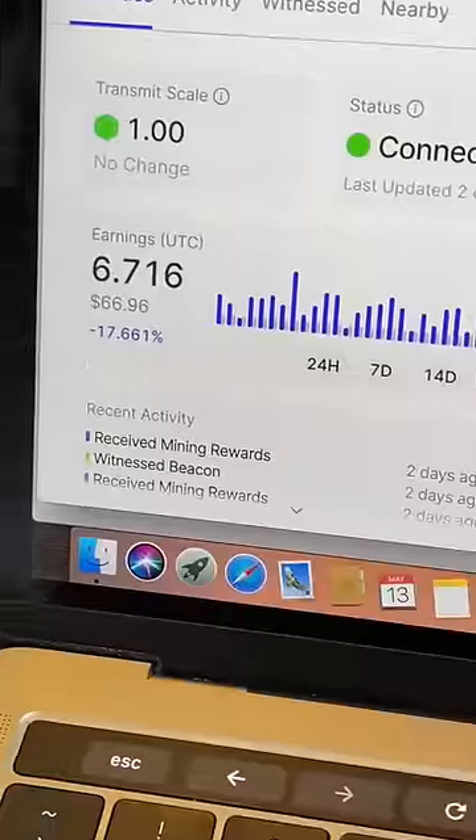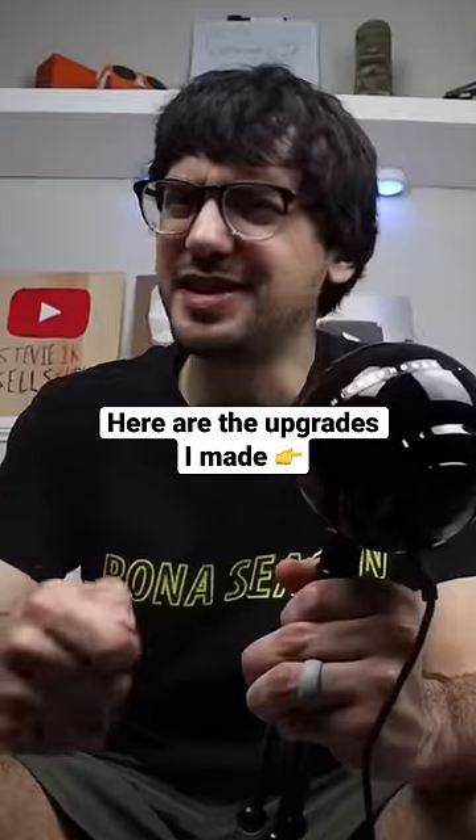I noticed that the miners around me are still earning a lot more than I have, and I started digging and trying to figure out what they were doing differently. So just today, I completely redid my whole mining setup based on that research.